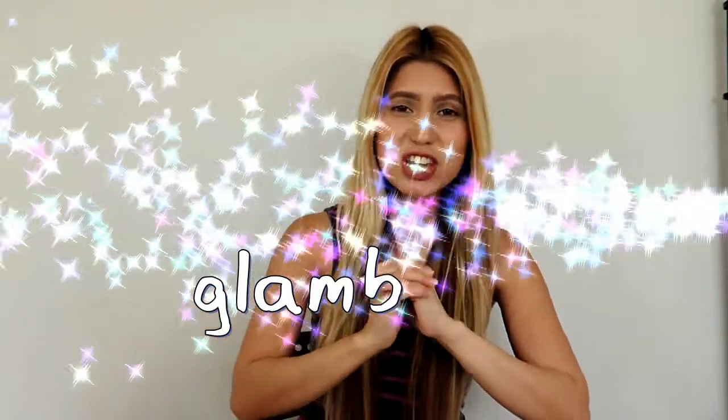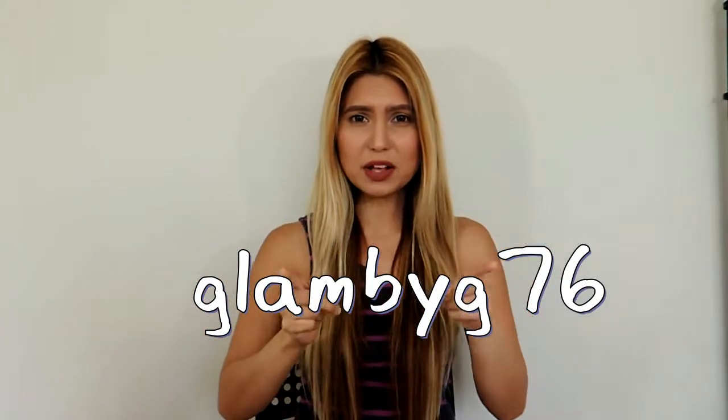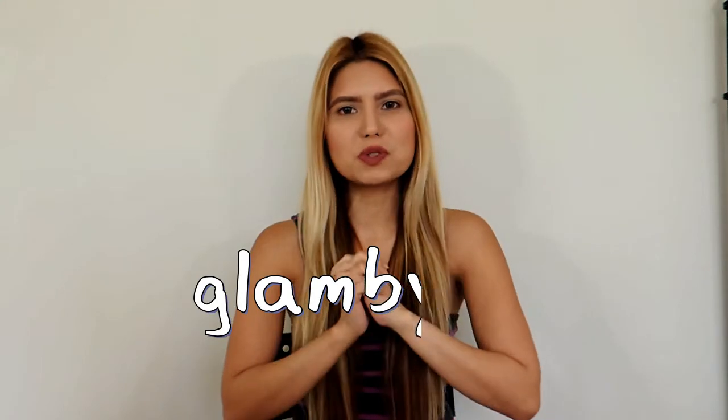Hey gorgeous, welcome back to my channel, and if you're new, welcome! I hope you subscribe. In today's video I am going to show you how I achieve this makeup look using five drugstore products: foundation, eyebrow gel, blush, bronzer, and lipstick. I will let you know at the end of the video how I feel about these five products, so please keep watching.